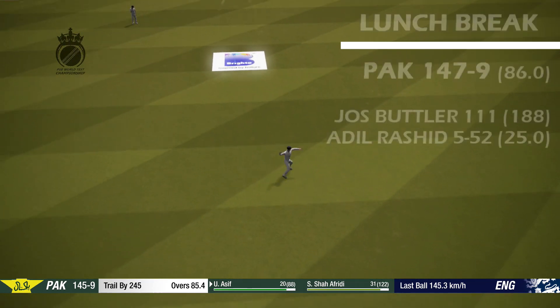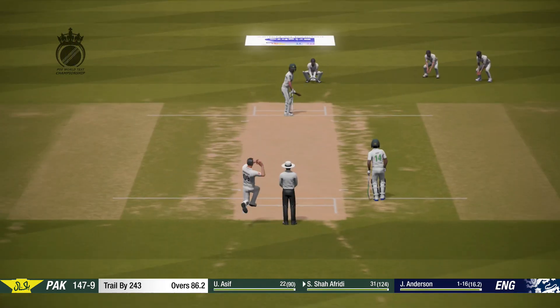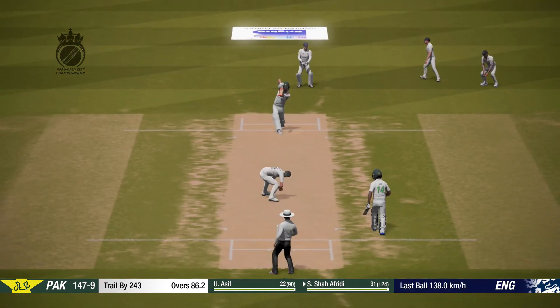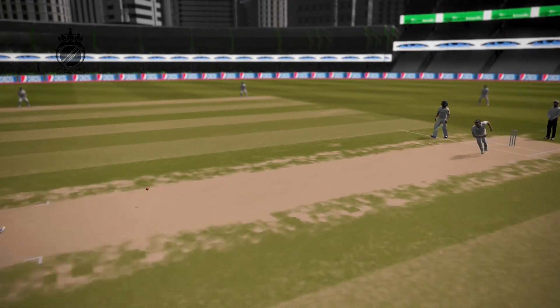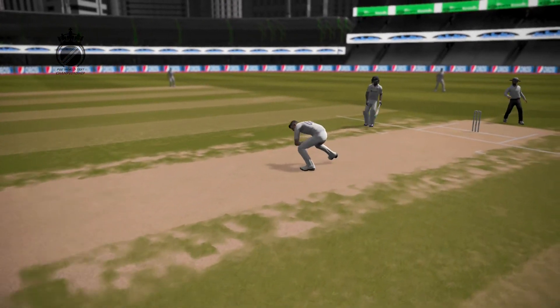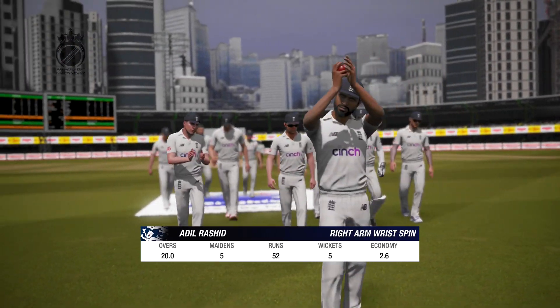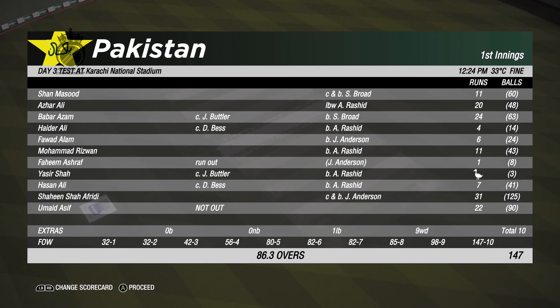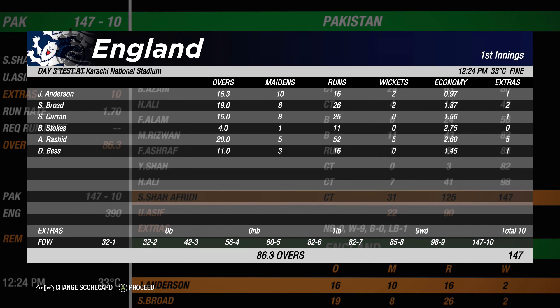Bowler's end, and two runs added. Deciding to enforce the follow-on, so there's going to be a big task ahead of them to build a lead here. But also a tough task for the bowlers to back up after the last innings.